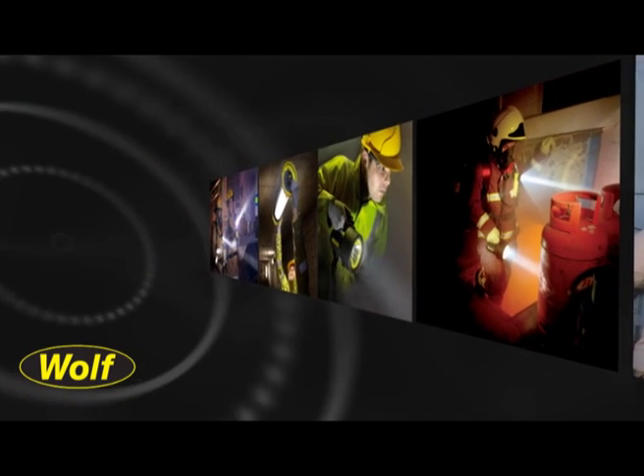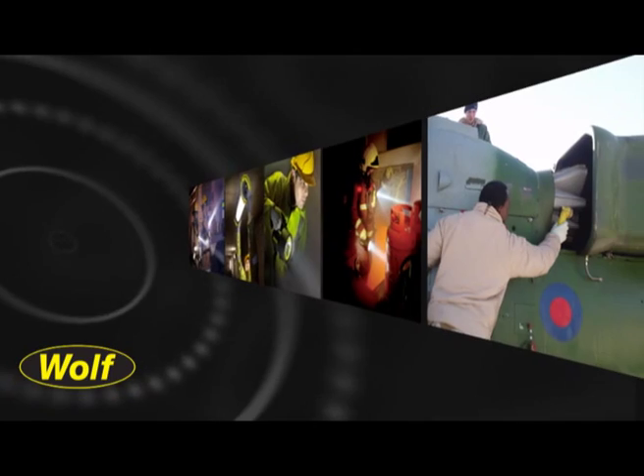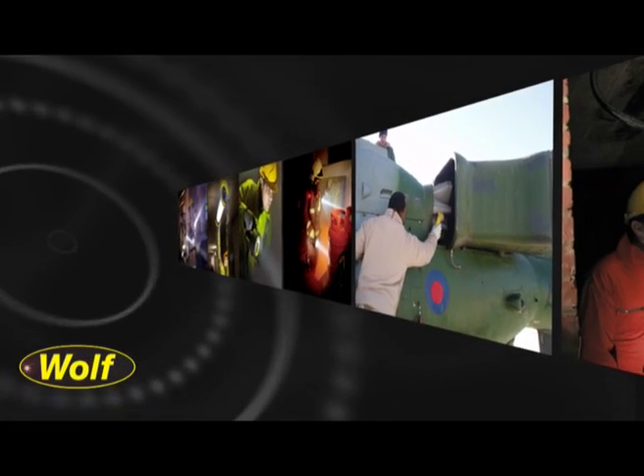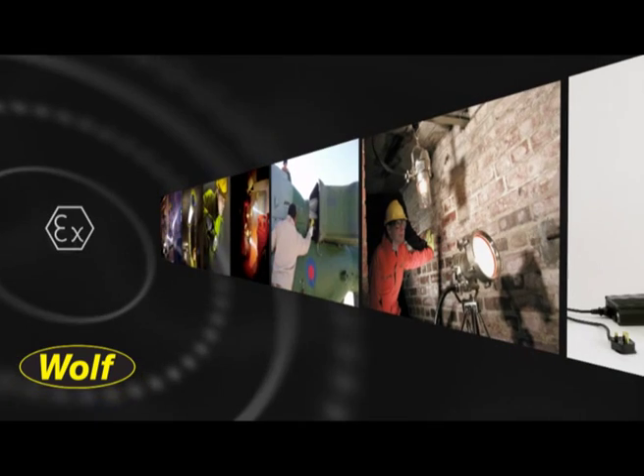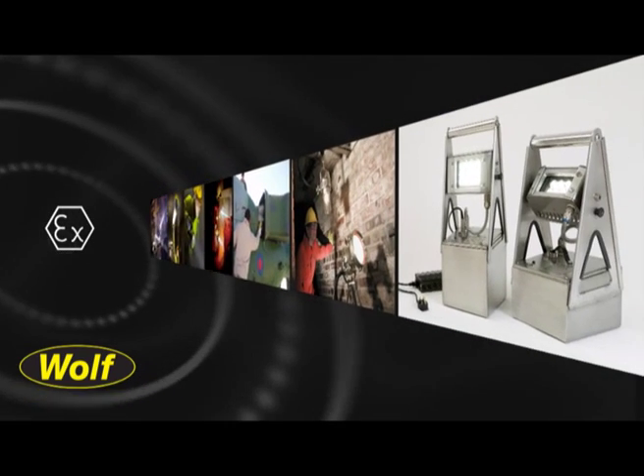Our product range includes temporary lighting systems, portable work lights, torches and the industry standard Wulff Light 251 hand lamp — all of which are ATEC certified for use in explosive atmospheres.